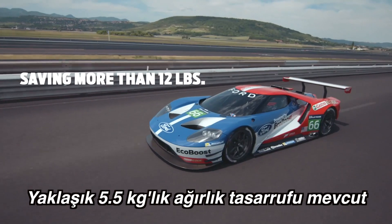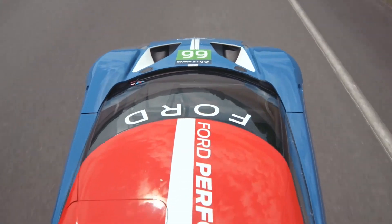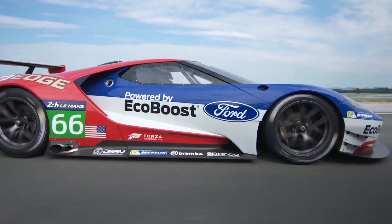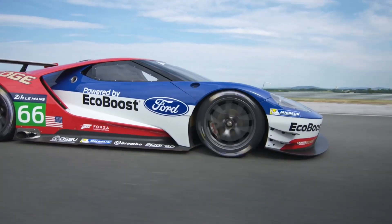We're going to save 12 pounds on that vehicle. That weight savings translates into better performance, acceleration, handling, braking — so a lot of benefits for that performance oriented product.